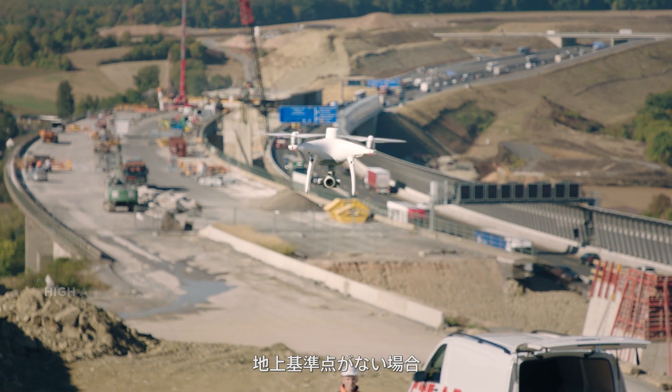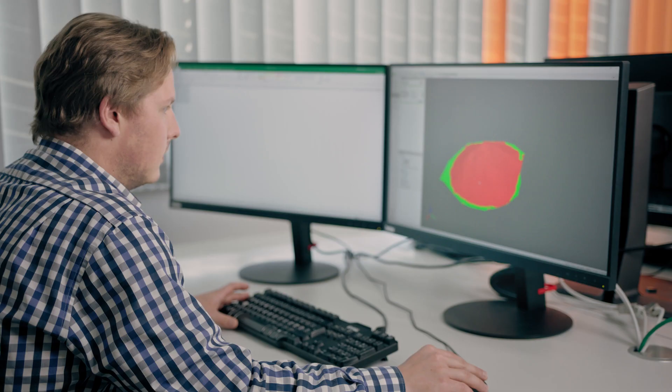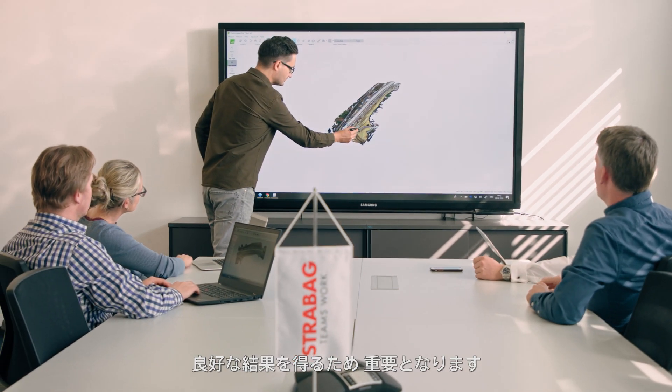Without ground control points the achievable horizontal accuracy is up to three centimeters. This is the foundation for delivering good results in volume calculation, terrain modeling, and progress monitoring.